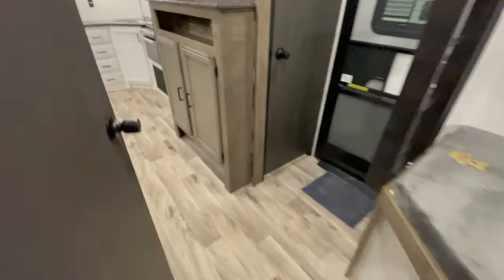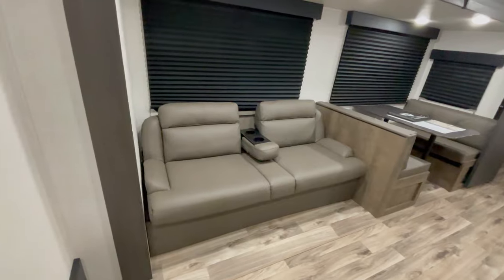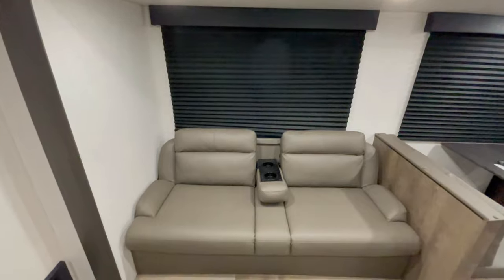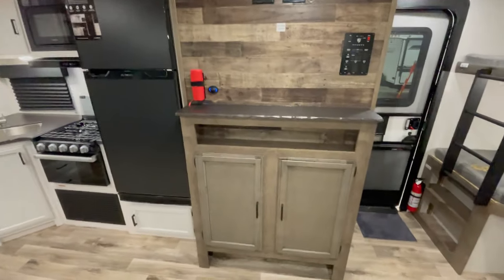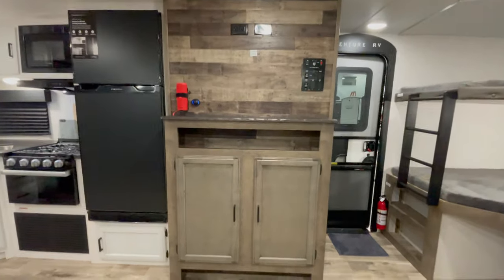Next stop — the heart of the RV: the living room. It's an inviting space for relaxation and family time, surrounded by panoramic windows and residential style valances. It features a 70 inch sofa facing the entertainment center, along with a JBL Flip Bluetooth speaker giving you the freedom to take the sound wherever you please.